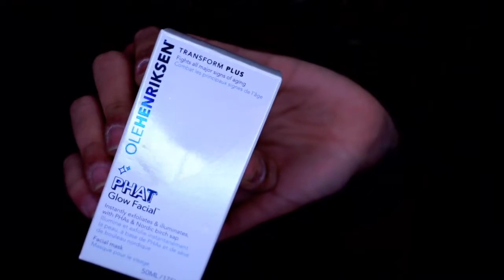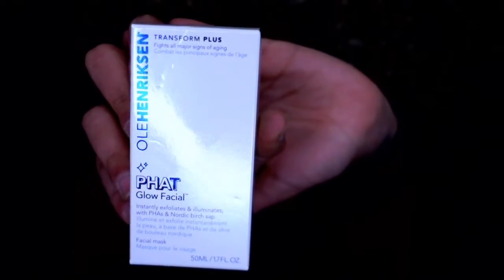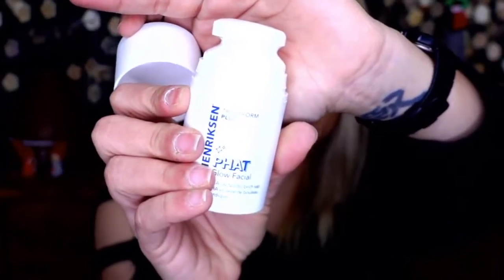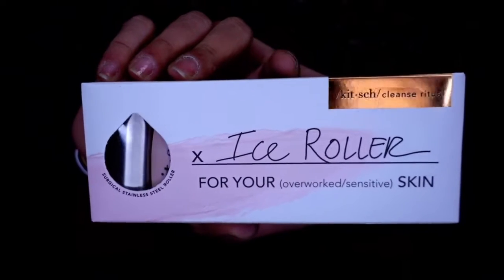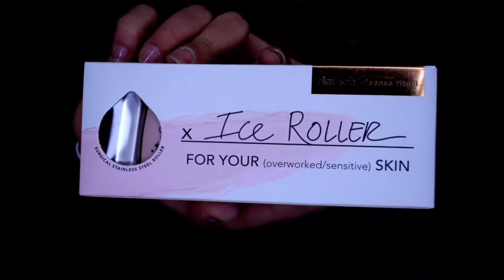The first item is Emma Hardy Brilliance facial oil overnight treatment. I don't use oil so this is going to a giveaway — I'm not even going to open it. Next we have Ole Herring Skin Path Glow facial — an instant exfoliator and illuminator. It has PHAs and Nordic birch sap, comes with a pump, and is very well made. I'll give it a try eventually.